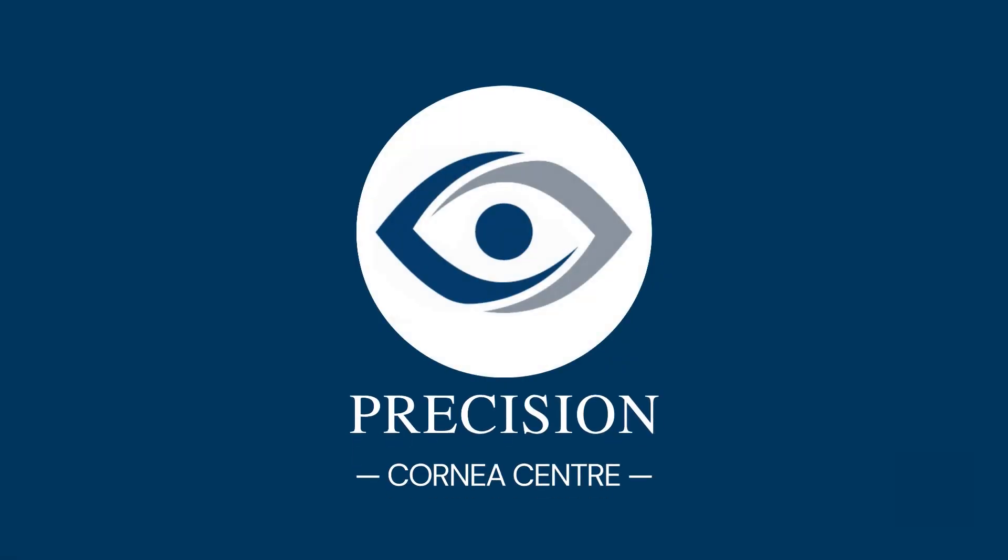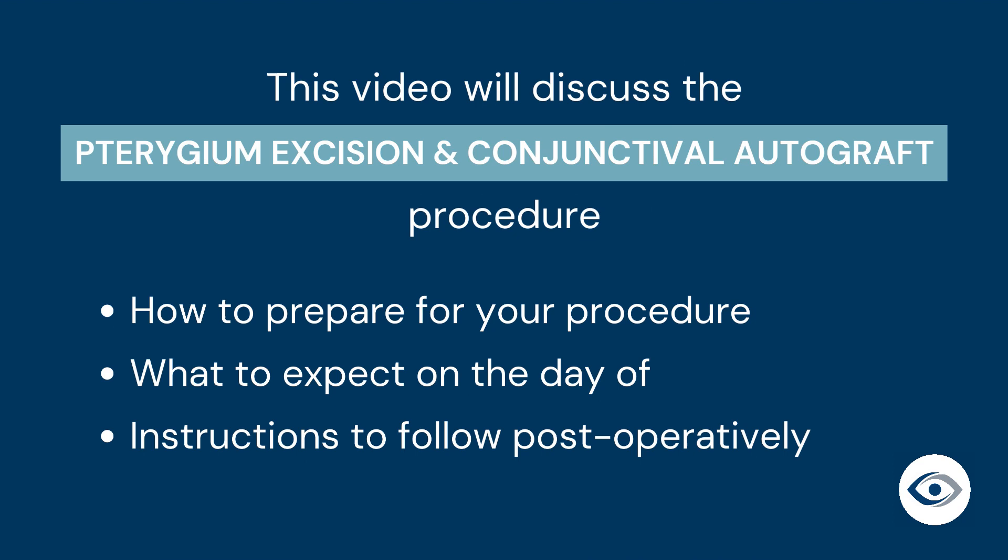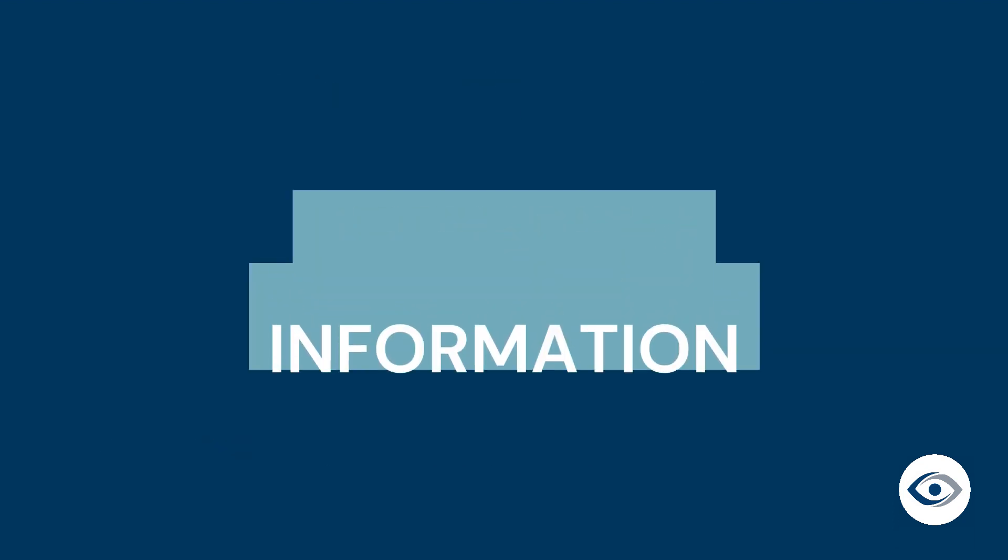Welcome to Precision Cornea Center. This video will discuss the pterygium excision and conjunctival autograft procedure. We will review how to prepare for your procedure, what to expect on the day of, and instructions to follow postoperatively. Let's begin with how to prepare for your pterygium procedure.